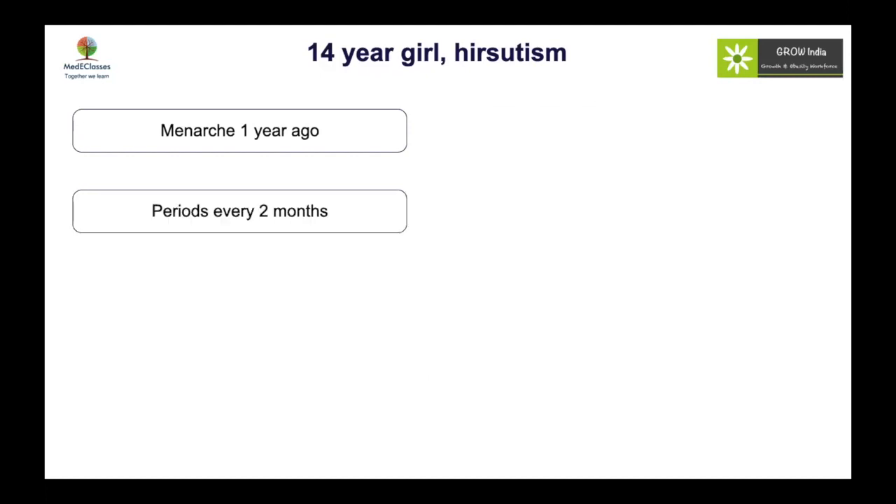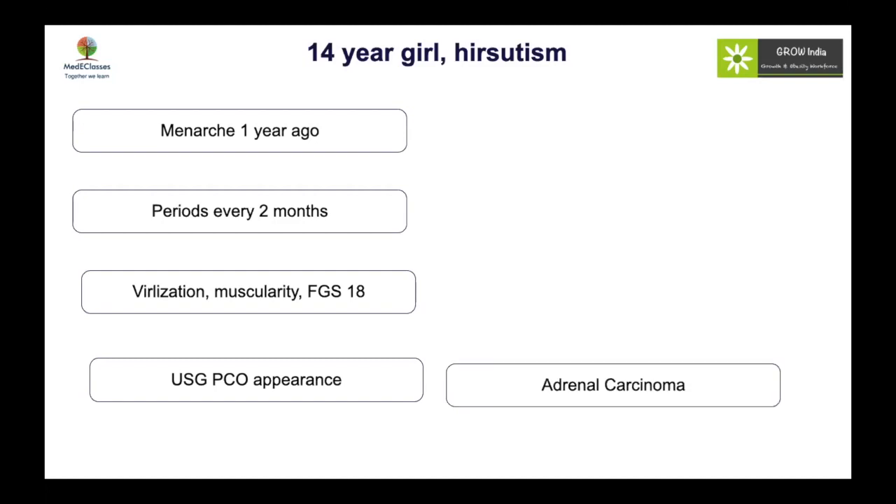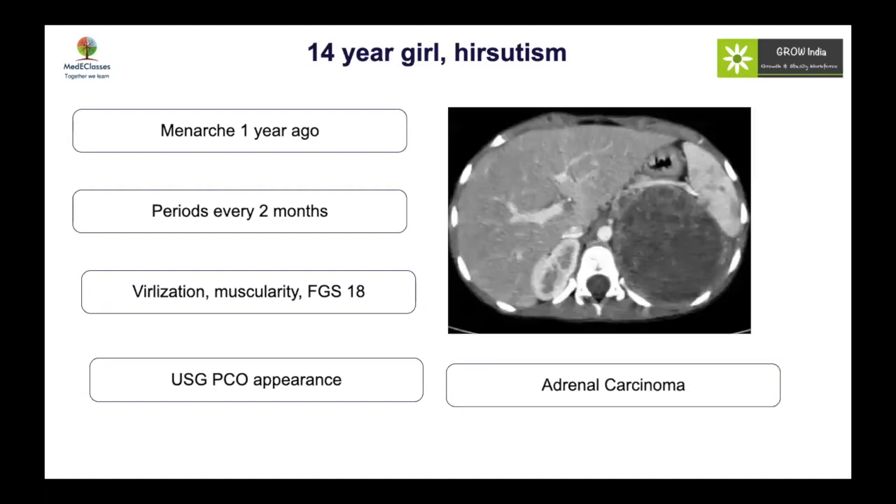Another 14-year-old girl with hirsutism, menarche one year ago, cycles every two months — but this girl has significant hirsutism with a Ferriman-Galloway score of 18, virilization, and even masculine muscular changes. Her ultrasound also showed polycystic ovarian appearance and a diagnosis of PCOS was made. She unfortunately turned out to be adrenal carcinoma. So polycystic ovarian syndrome in adolescents can be both over-diagnosed and missed.